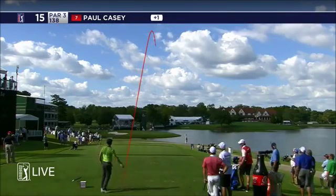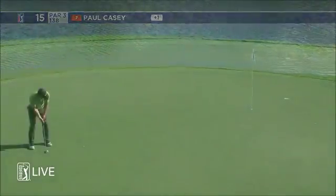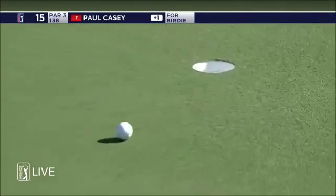This one starts out right of the flag, fading further right. Jason Day's playing nicely — I was wondering how he was going to hold up and he seems to be okay.